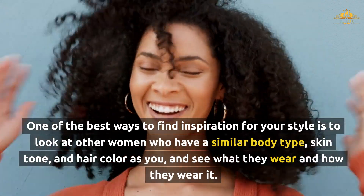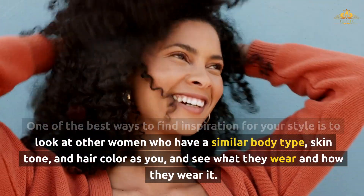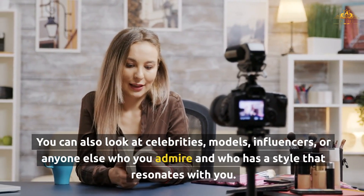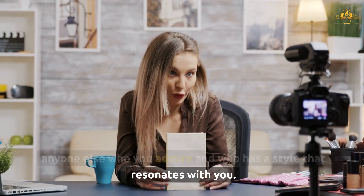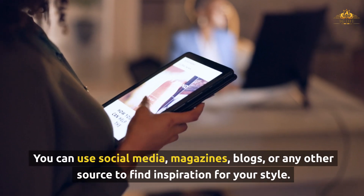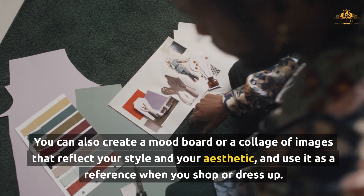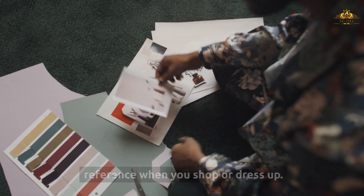One of the best ways to find inspiration for your style is to look at other women who have a similar body type, skin tone, and hair color as you, and see what they wear and how they wear it. You can also look at celebrities, models, influencers, or anyone else who you admire and who has a style that resonates with you. You can use social media, magazines, blogs, or any other source to find inspiration. You can also create a mood board or a collage of images that reflect your style and aesthetic, and use it as a reference when you shop or dress up.